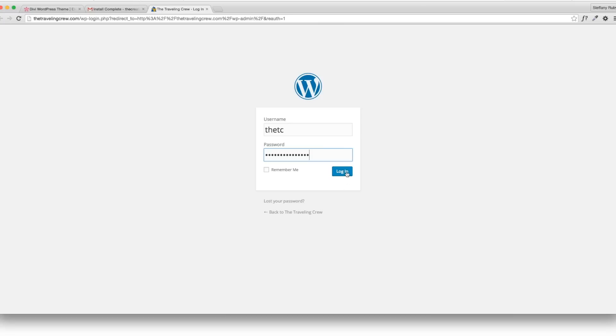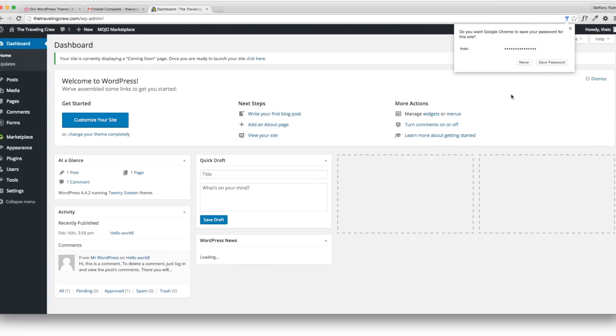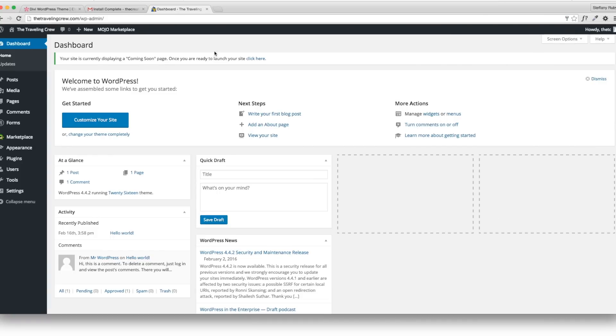This is the login page. Once you log in, you'll see your dashboard. I can't stress enough that to log in you have to go to your domain slash WP-admin, not wordpress.com — people get a lot of confusion with that. Remember: domain name slash WP-admin. That's how you get to your login page every time.